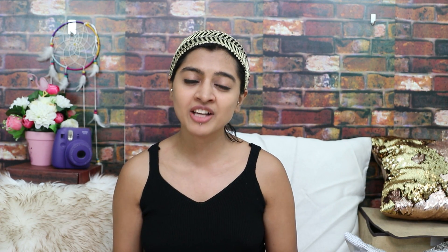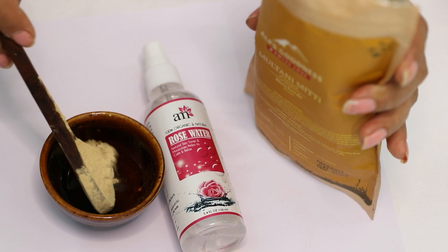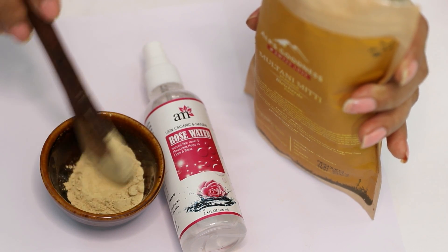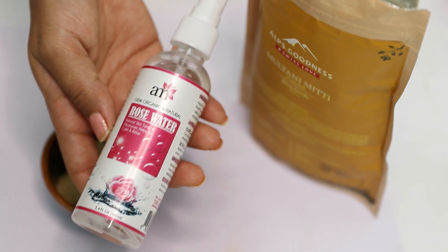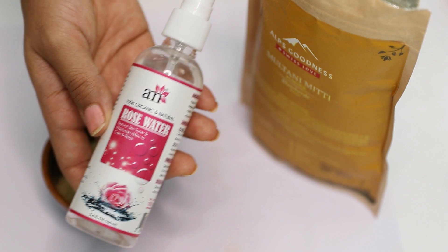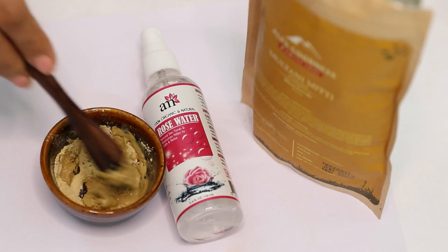If you have sensitive acne prone skin, a patch test is very, very important — in fact, patch test is important for everybody. Even though we are using completely natural ingredients, it's very important to do a patch test and see how your skin is reacting to it. For this DIY, you'll need some multani mitti powder, which is great for cleaning up the skin, deep pore cleansing, tightening and brightening the skin, and it also helps in dealing with acne in the long run. Take a little bit of multani mitti powder and add a lot of rose water. If your skin is not very oily, use milk instead, because multani mitti tends to be naturally drying as well.